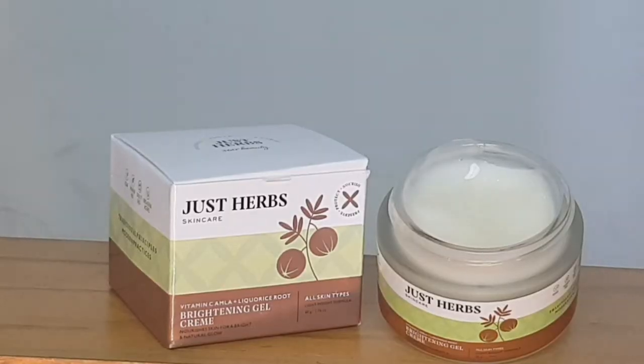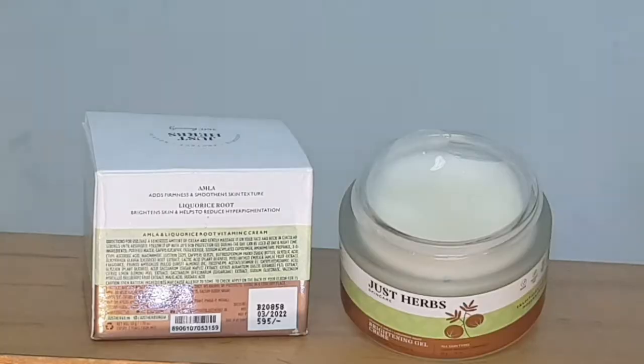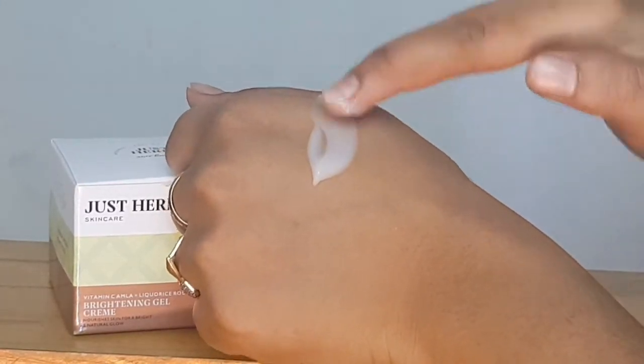Now, here we come to the fourth product: JustHerb's Brightening Gel Crème, with Vitamin C, amla, and licorice root. I can't emphasize enough how big and amazing this gel cream is — its texture is so good. It comes in a tub and has a white color with a jelly-type consistency. This cream is the showstopper of the whole video because it seals in all the moisture and nourishment.